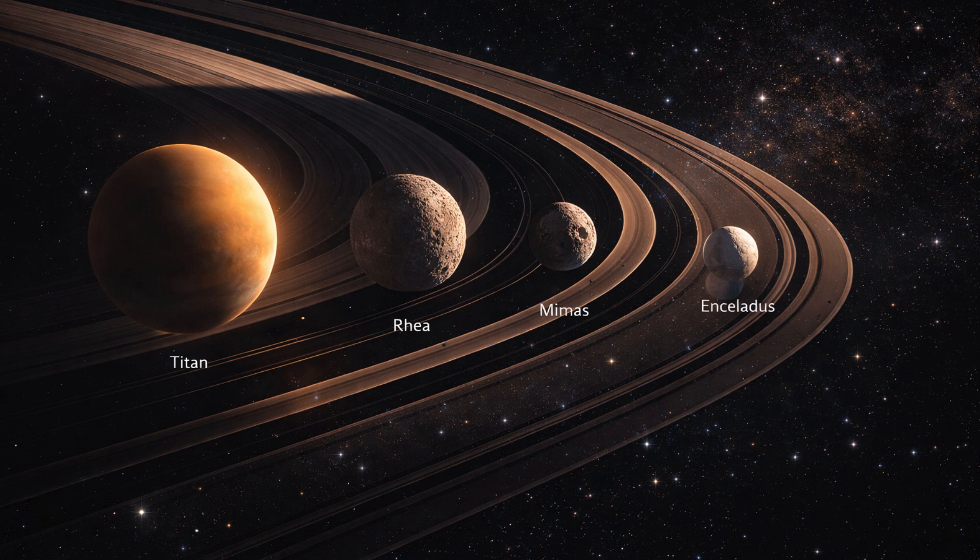A key discovery from NASA's Cassini mission in 2008 was that Saturn's largest moon Titan may have a vast water ocean below its hydrocarbon-rich surface. But reanalysis of mission data suggests a more complicated picture: Titan's interior is more likely composed of ice, with layers of slush and small pockets of warm water that form near its rocky core.